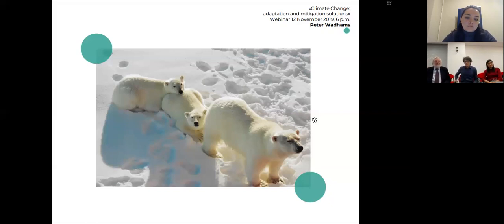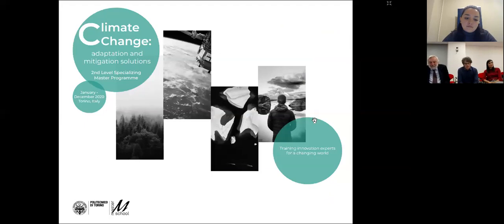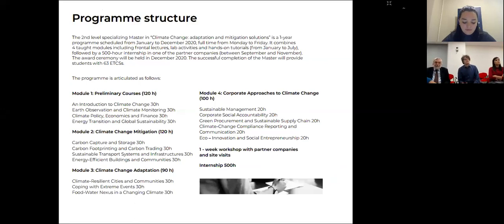Thank you. My name is Francesco Laio, I'm from Politecnico, and I'm here as director of this master. I want to tell you some more things about the master that you won't find simply by browsing the website. This is the program structure. What we want to do is to have people who, after participating in this master, will be able to find a job in the business companies that are now very much interested in this topic.